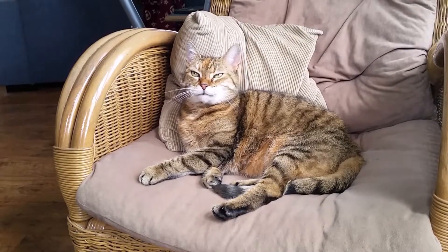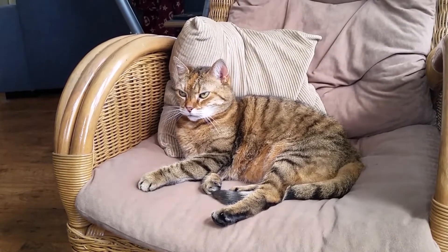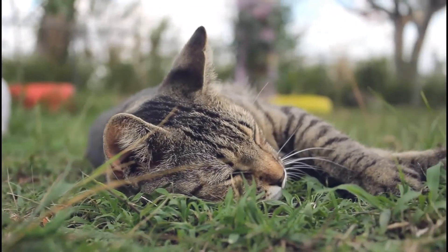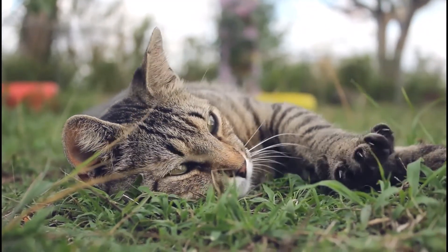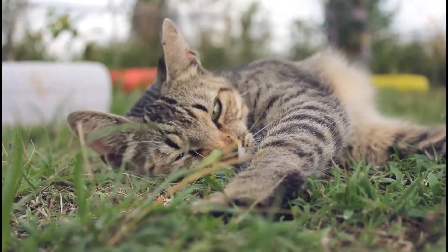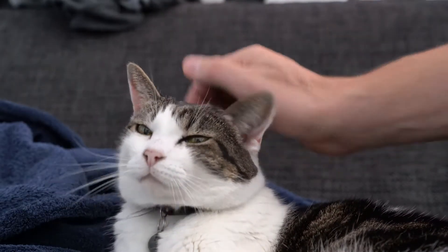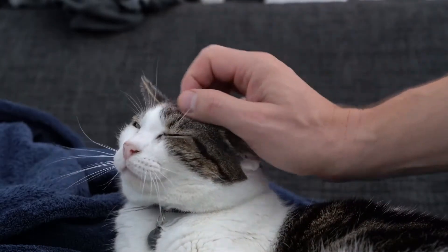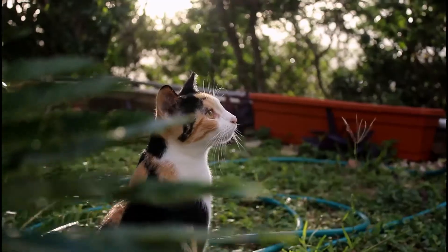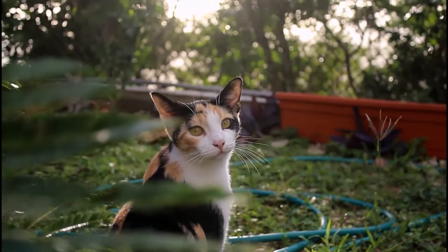Purring is these low frequency rumbles that cats make. What makes purring so distinctive is that, unlike any other vocalization sounds, it stays through the entire respiratory cycle — inhaling and exhaling. So this incredible, distinctive, unique sound — why do cats make it?